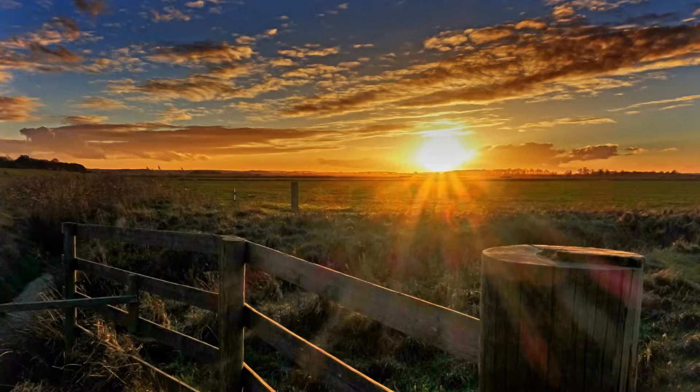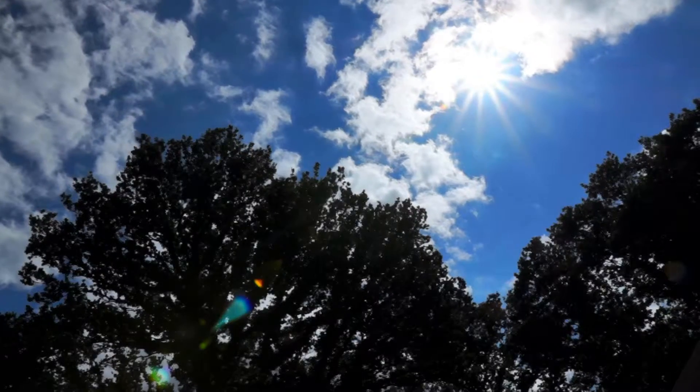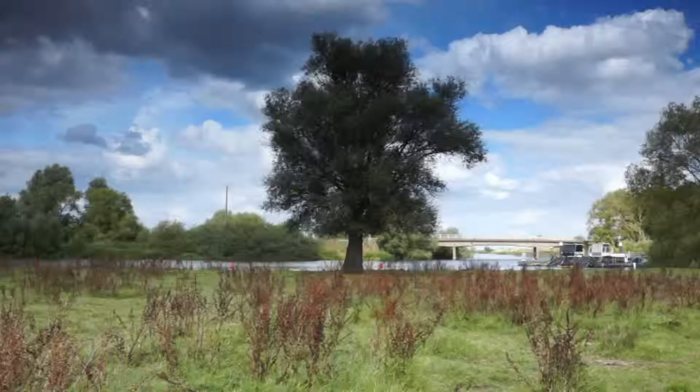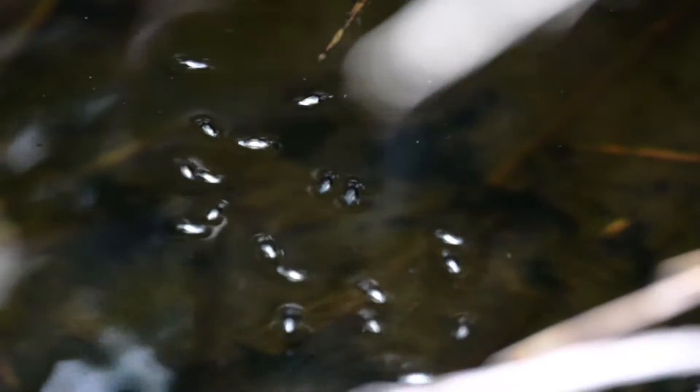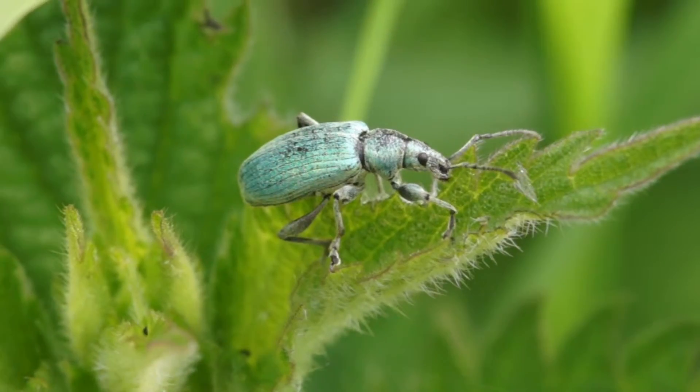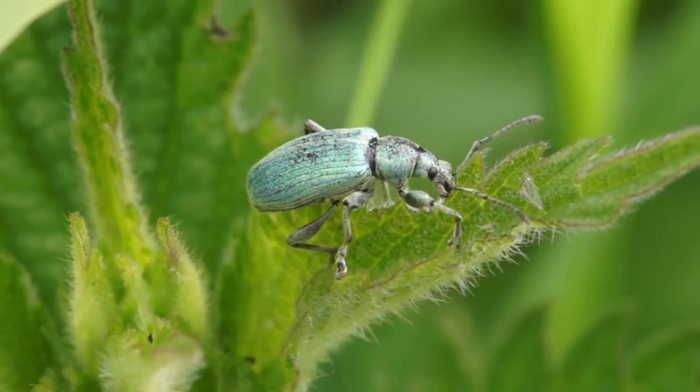The sun rises over the Ouse Washes. Another day begins. As the temperature rises, insects become active — not only on land but in the water as well. If you look closely, colourful insects can be found in the undergrowth.